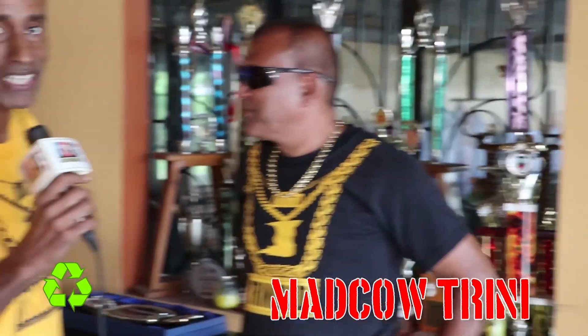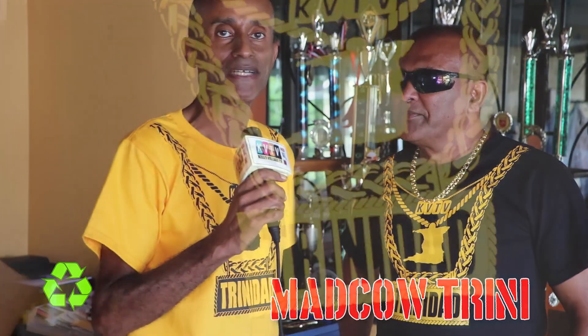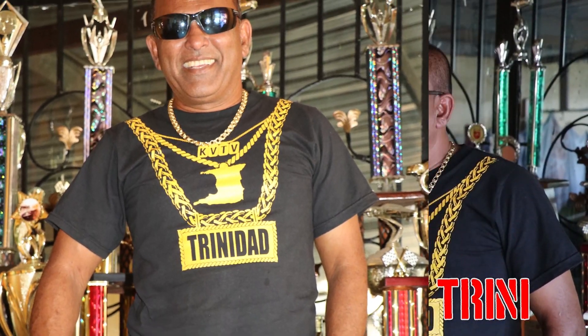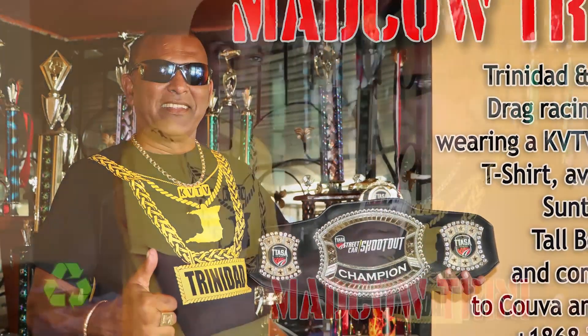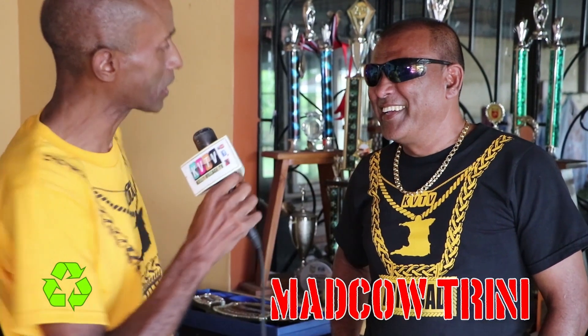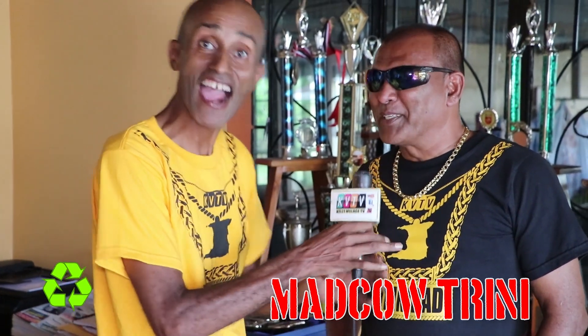Hi, so I'm here with the legendary Mad Cow Trini, who is a motor racer and has, as you can see from some of the pictures, been modelling some of our t-shirts, some of our KVTV apparel t-shirts. When was the last time you actually done any modelling? Modelling is not my thing, racing is my game. So it's not a thing you think you might take up in the future then? Can't say — might sell some of these t-shirts and make some money.